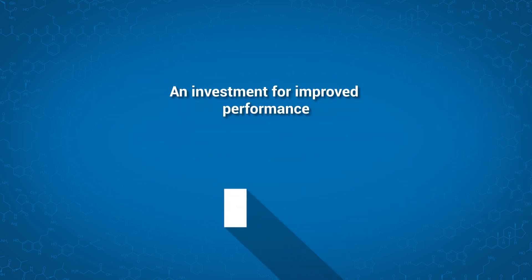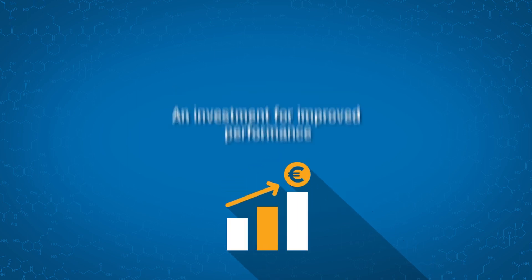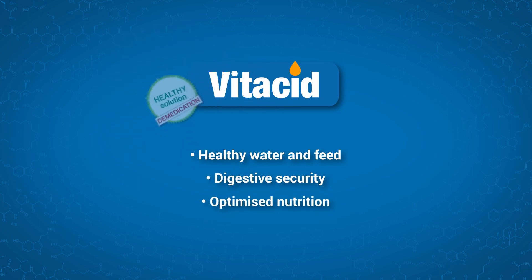An investment for improved performances. Vitacide for healthy water and feed, digestive security and optimised nutrition as part of a demedication process.